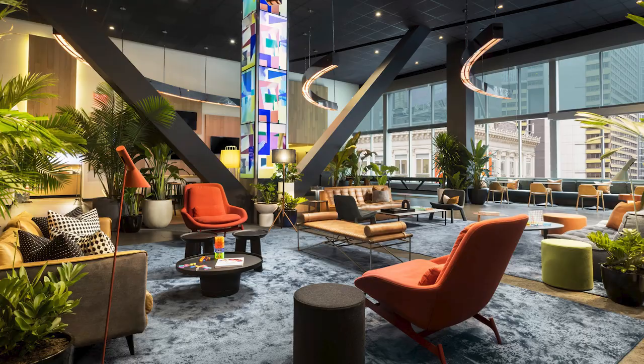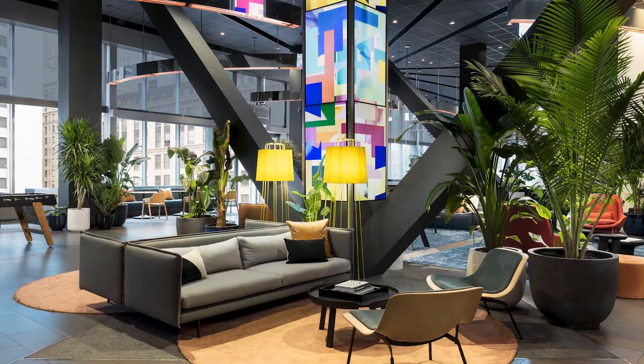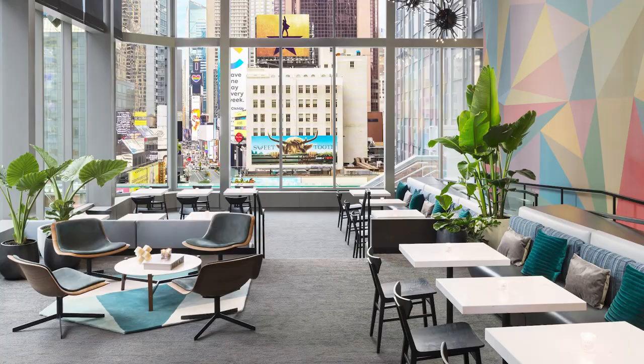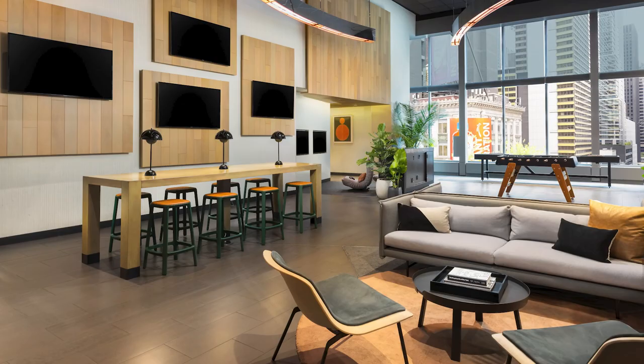The brand-new M-Social Times Square New York opened in late May 2021, marking the brand's first outpost in the United States. The 480-room lifestyle hotel merges the energy of Times Square with contemporary design, vibrant art, and an inviting rooftop bar and lounge, Beast and Butterflies, designed to create an engaging retreat for guests to gather, work, and discover all that New York has to offer.